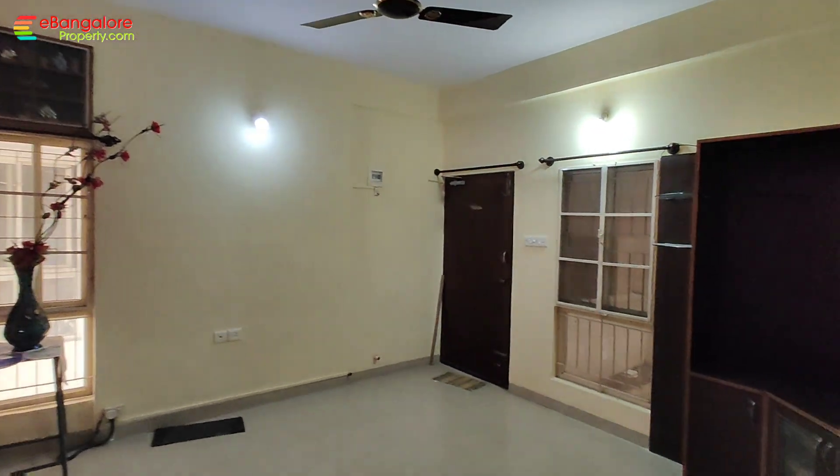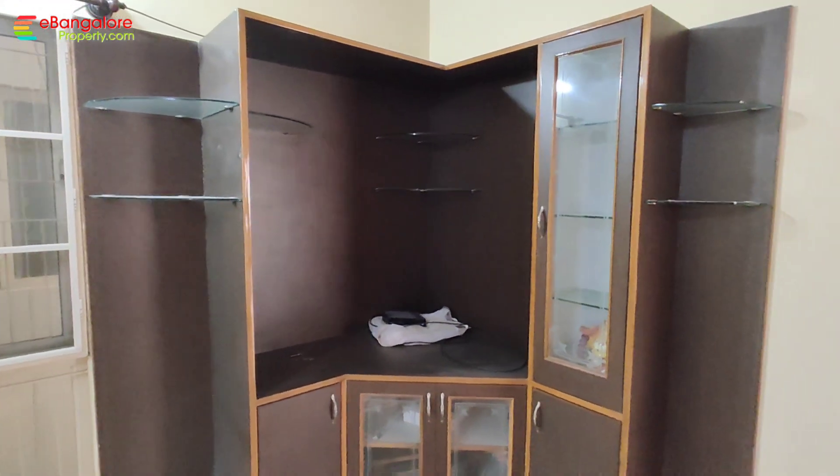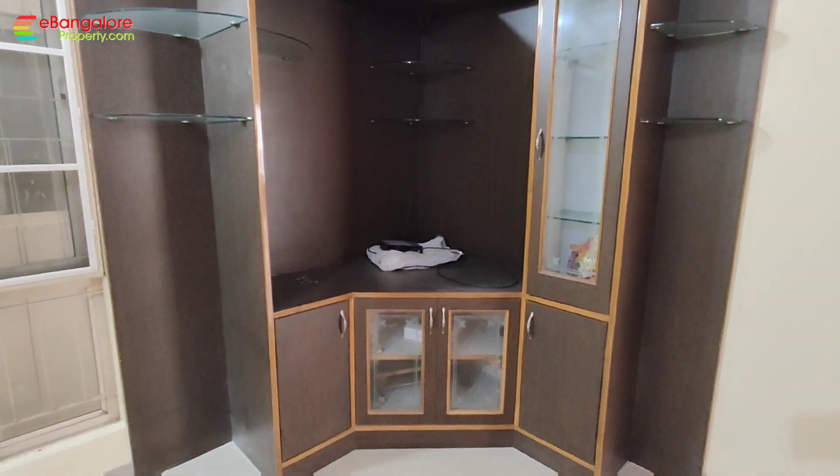The apartment is available for immediate sale. All other details are given in the description. Thank you for watching this video — subscribe to our channel for the latest properties.